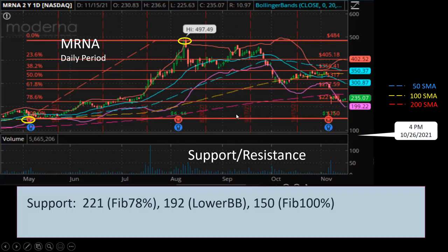For support level, the next level is at $221, the Fibonacci 78% line. I'd like to mention that Fibonacci retracement is a good diagram to use, but its influence on the stock price is usually not as strong as the Bollinger band or the simple moving averages — such as the 20-day, 50-day, 100, or 200-day simple moving averages.